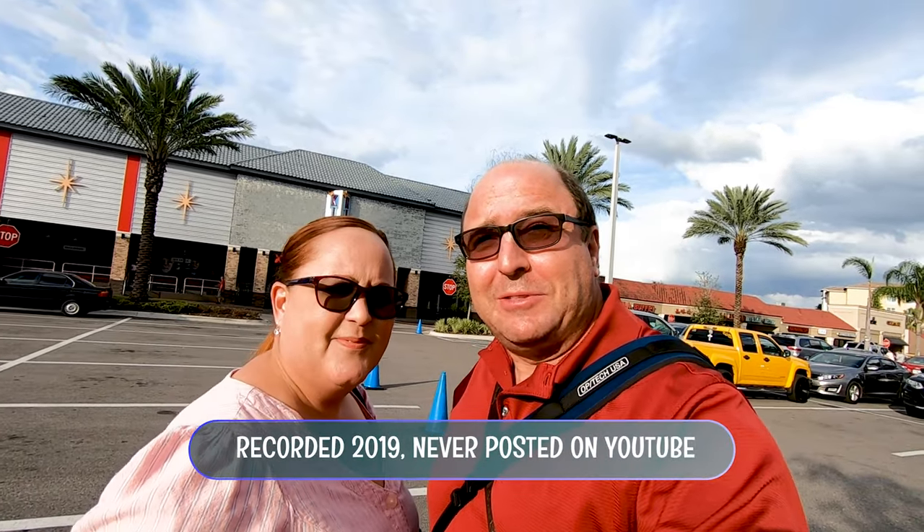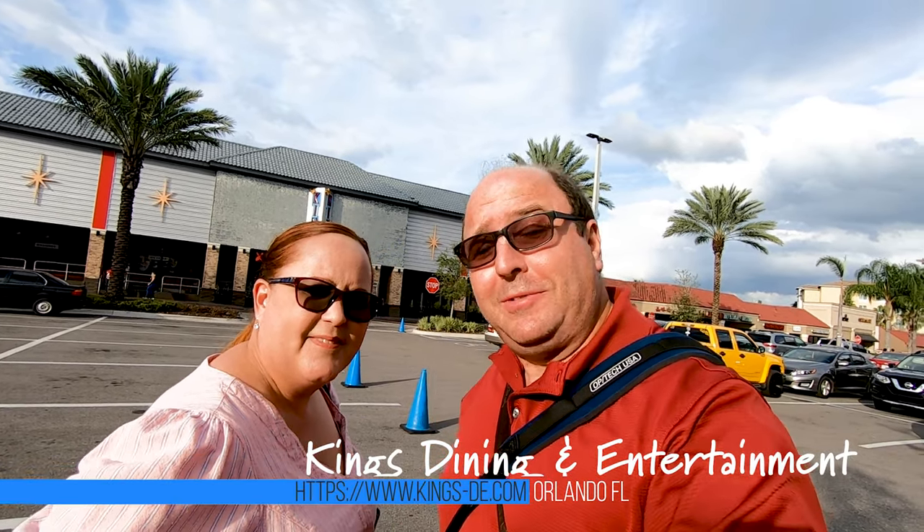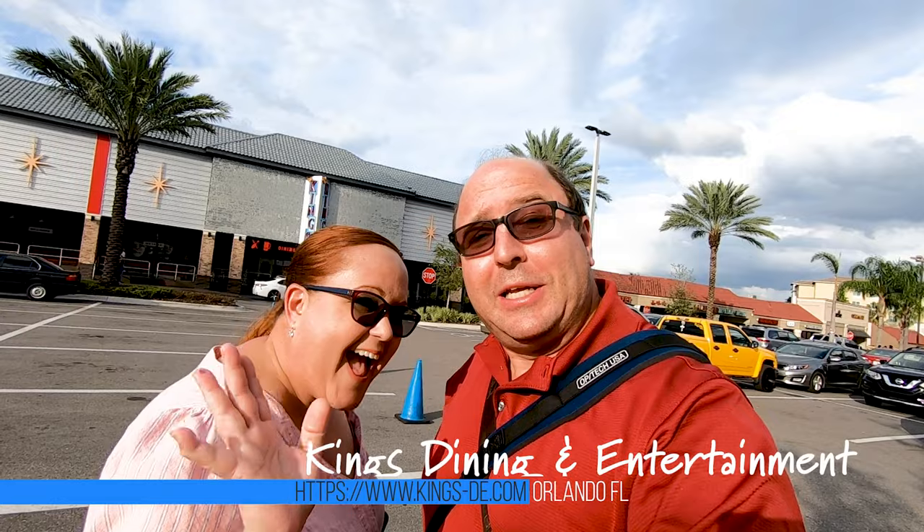Hey guys, what's up? It's Disney Nuts. Hi Gilda! And behind us we have King's Dine Entertainment. Now this place you probably recognize it. It was a place I was invited to a couple of weeks ago with Experience Kissimmee and we had an awesome Insta meet here. I had so much fun that I want to bring Gilda so she can experience it as well. So let's go inside!